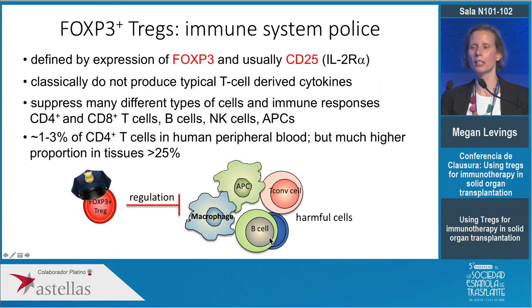The cells I work on are defined by a transcription factor called FOXP3 as well as a cell surface protein called CD25, which is the alpha chain of the IL-2 receptor. What makes regulatory T cells special and different from conventional T cells is that they don't produce typical T cell-derived cytokines — like interferon gamma and TNF alpha — regulatory T cells don't make those cytokines, and they also don't make IL-2.